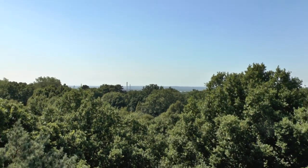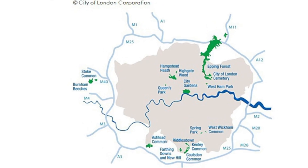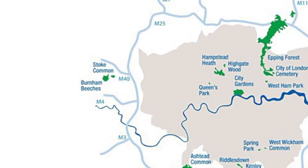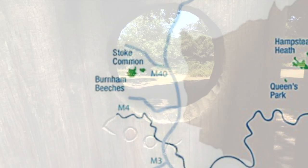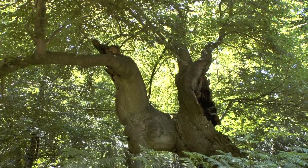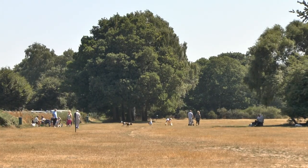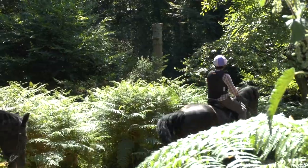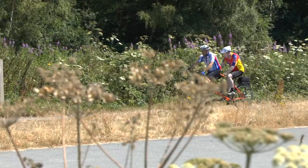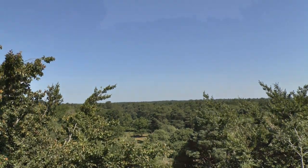Burnham Beeches is located in Buckinghamshire to the west of London. It is managed alongside Stoke Common as part of the 11,000 acres of open space owned by the City of London Corporation. The beeches combine the role of providing scenic open space enjoyed for recreation with being an internationally important National Nature Reserve.